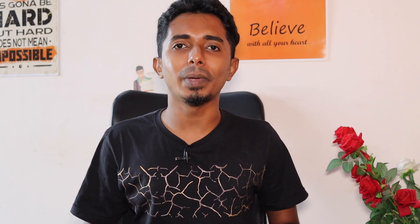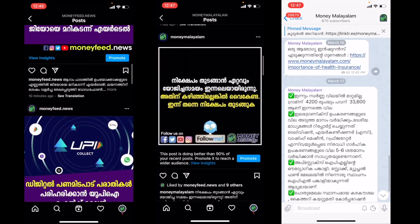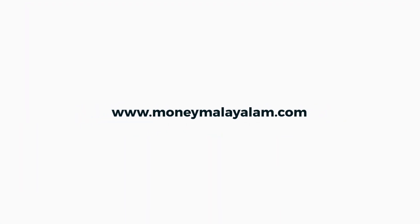For more information, visit MoneyFit and MoneyMalam.com. Follow us on Instagram and Telegram. Visit www.moneyamalanam.com and www.moneyfit.net. Link in the description below. Thank you.